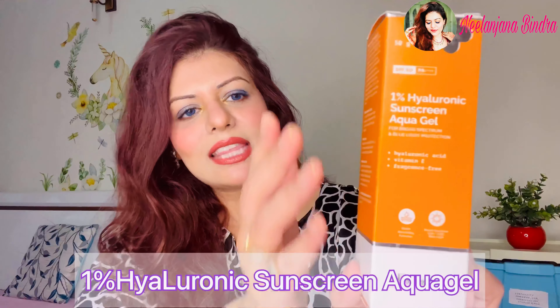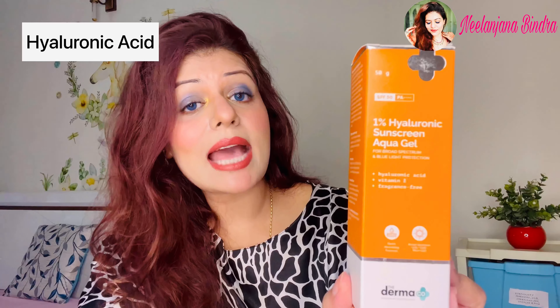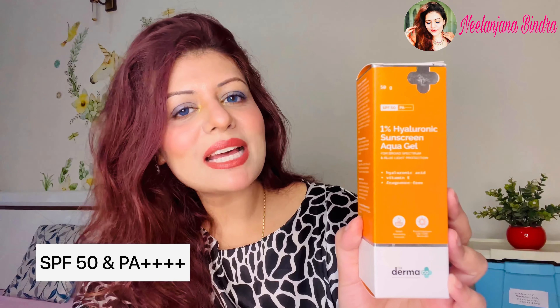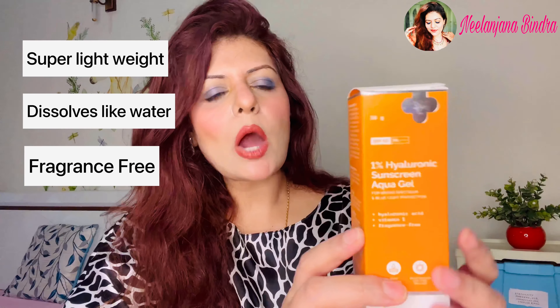Now let's talk about the sunscreen, which is one of my most favorite — the 1% Hyaluronic Sunscreen Aqua Gel. The key ingredients are hyaluronic acid and vitamin E, and it has the power of SPF 50 and PA++++ formulation, which helps fight sun damage and protects your skin from wrinkles and fine lines. It's super lightweight, dissolves like water, and is fragrance free.